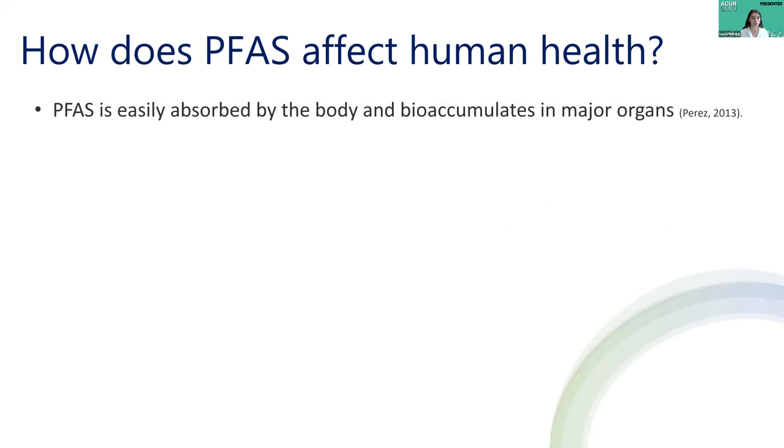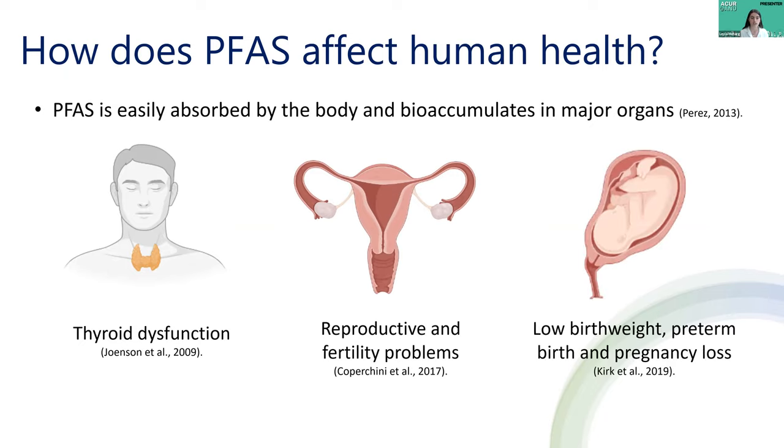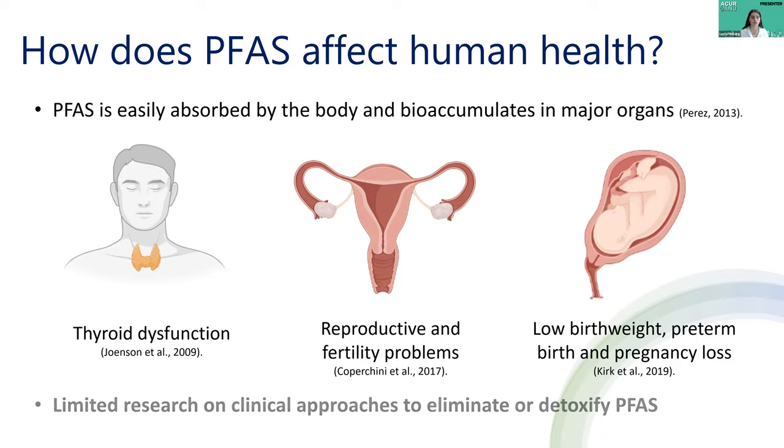PFAS are easily absorbed and distributed throughout the human body without being metabolized. They have a really long half-life of up to five years in humans and tend to bioaccumulate in major organs. This has been associated with disruption of endocrine function, specifically thyroid dysfunction and reproductive problems. Epidemiological studies have indicated that PFAS exposure is associated with adverse maternal and infant health outcomes, including low birth weight, preterm birth, and pregnancy loss. While PFAS exposure is associated with negative health outcomes, there has been limited research focusing on clinical approaches to mobilize or eliminate PFAS from the human body. Therefore, developing therapeutic treatments to facilitate elimination or detoxification of PFAS remains an unmet priority.